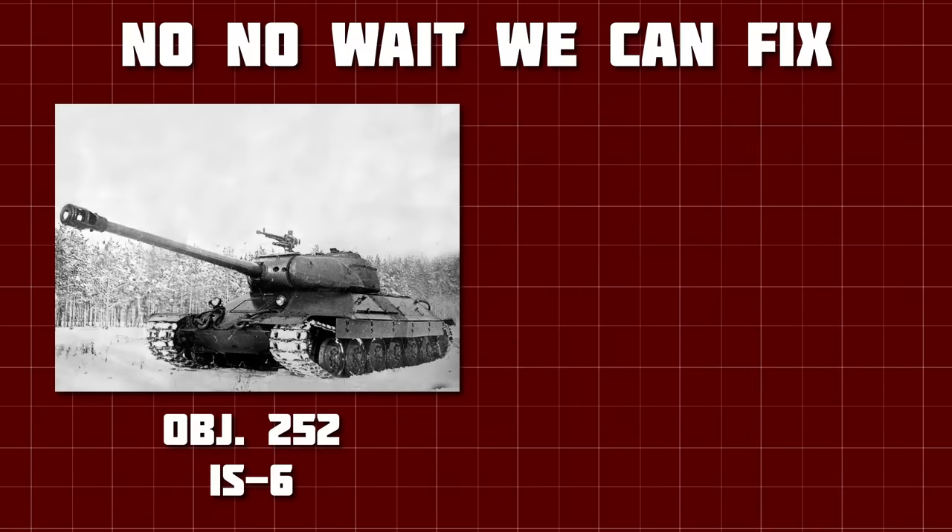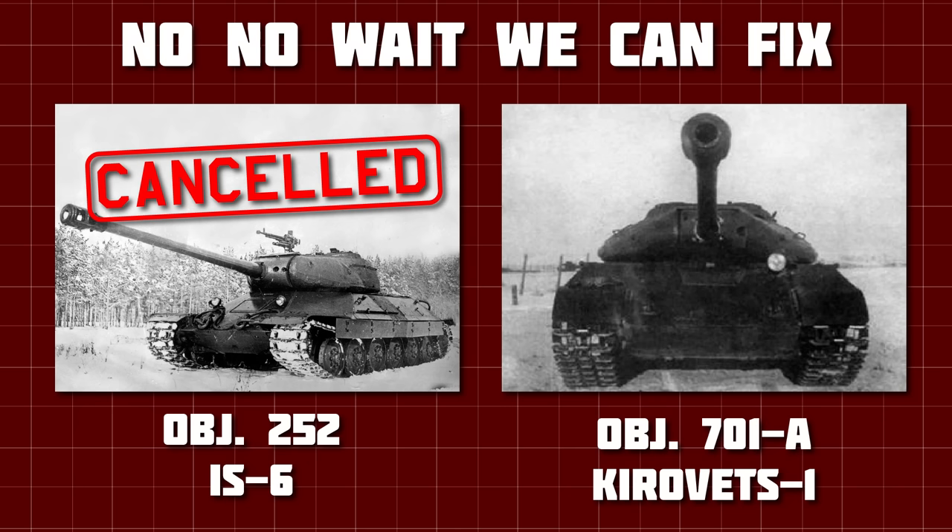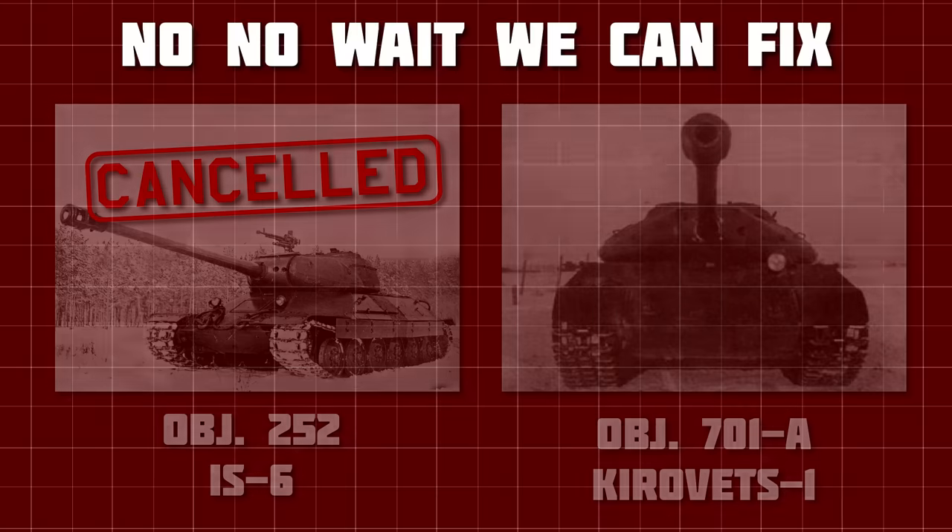This proved to be the death of the IS-6 programme, when government officials decided to instead further develop Kirovets-1, a vehicle that would eventually become the IS-3. Kirovets-1 wasn't as revolutionary as the IS-6, but it was well protected and much more reliable and simple, so that was that. At this point the IS-6 itself may have been rejected, but work continued on the design in the hope that elements of it could be used on a future project.